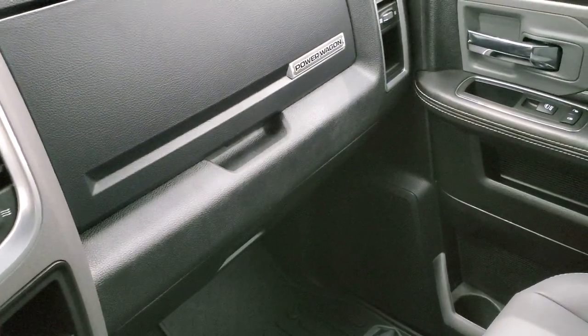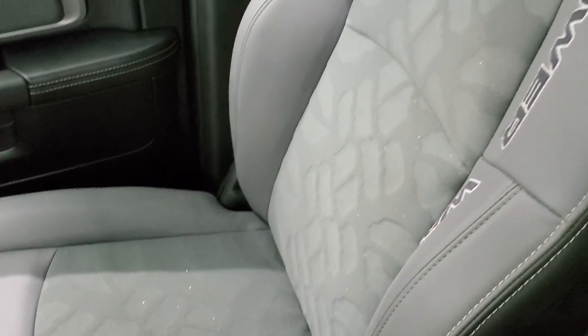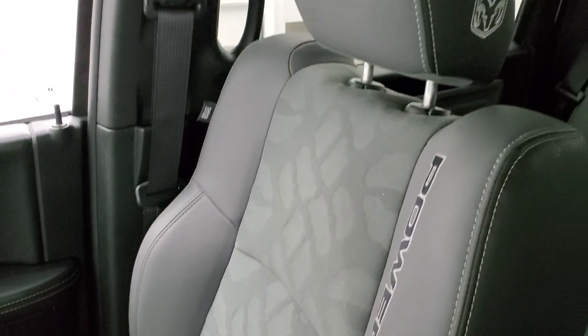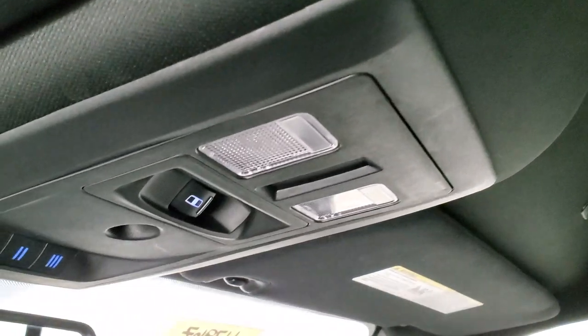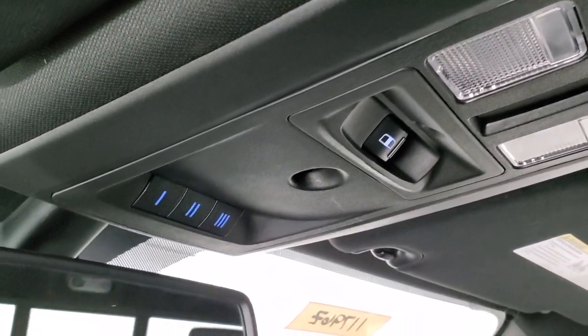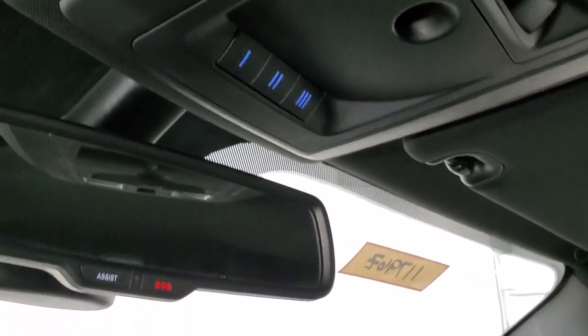Dual glove boxes — you get the Power Wagon logo on that top glove box. The passenger side floor mat and seat are in excellent condition, no rips or tears. The truck smells very clean inside. The headliner is in really nice condition — I didn't see any rips or tears up there. You get map lights, power slide rear window, and home link buttons for your garage door, security systems, and lighting systems. There are also assist and SOS buttons in the rear view mirror.